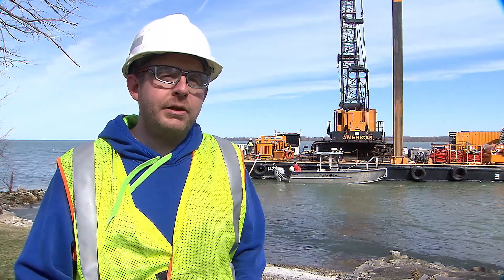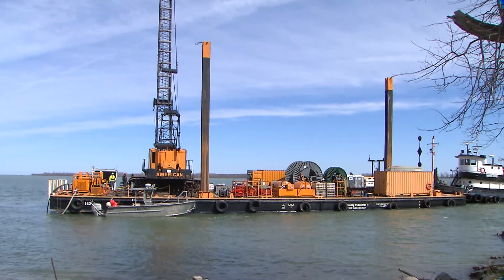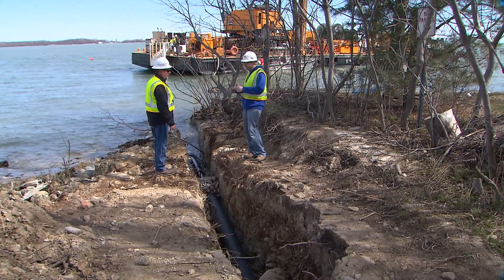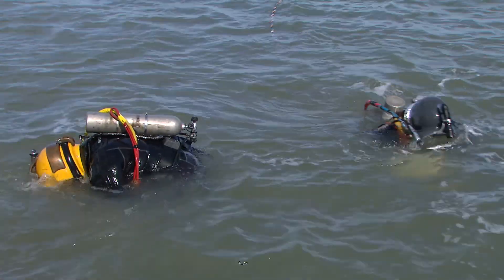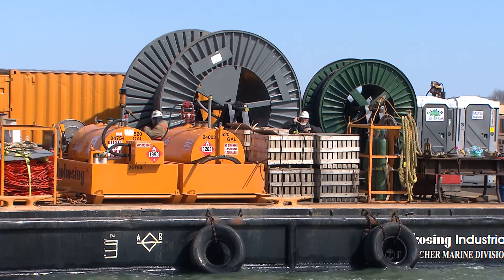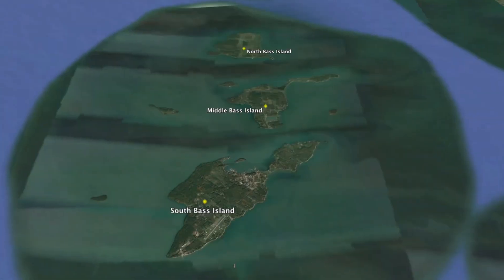My name is Brian Reinhart, project manager with Ohio Edison. Today we're replacing the submarine cable going between Middle and North Bass Island. As you can see behind us, we have a barge out there. We installed a new trench in the water, and right now divers are down inspecting the trench and making sure it's clean. We're actually going to start pulling the new cable into Middle Bass Island. We're on Middle Bass Island right now.